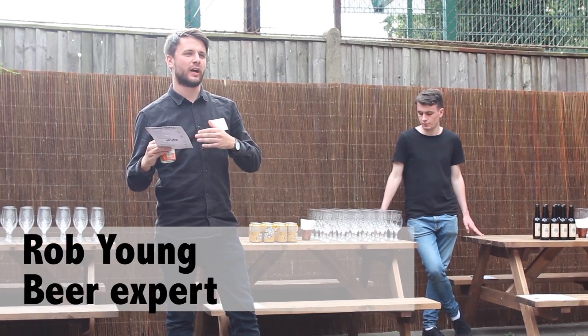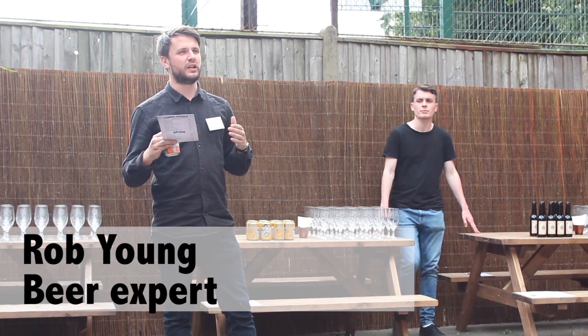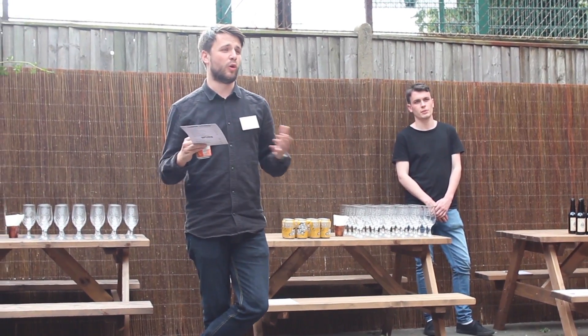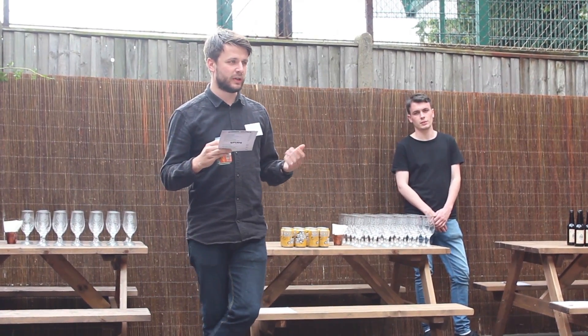When you're matching beer and food, one thing you want to think about is there's two ways to look at it. You either want to compare flavours — big flavours to big flavours — or contrast, so sometimes you want a palate cleanser if it's a really big flavour. There's no right or wrong when you're doing it, it's really just opinion.